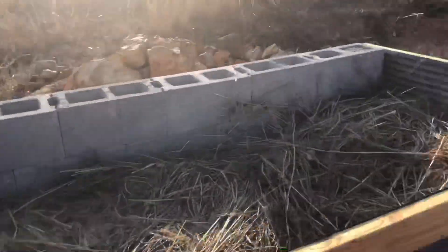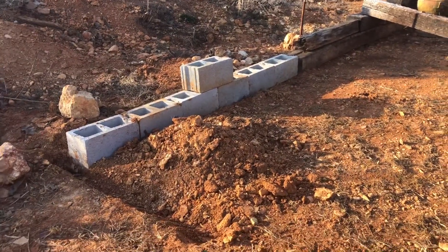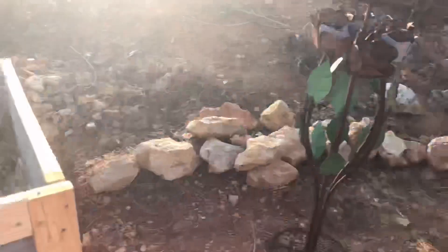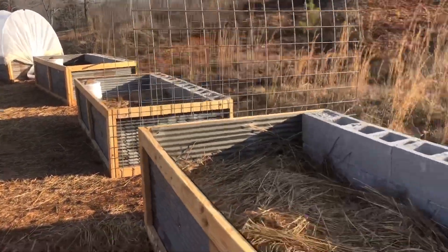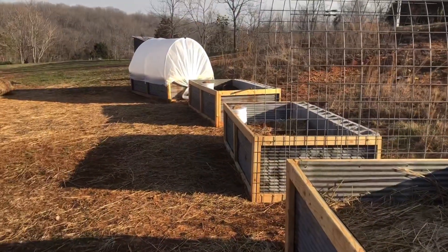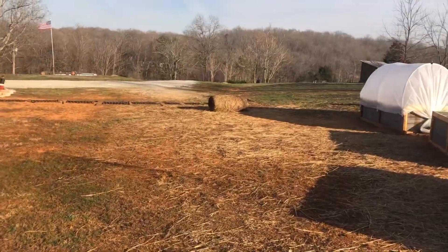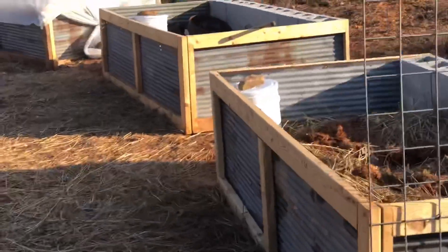We got all the beds completed — we have one more to go. Then we're waiting on my brother-in-law to get here next week with his pickup truck, and we'll get three truck-bed loads full of three-year-old compost from a farmer. We have a little bit of hay left, but all the beds have hay in them. They have logs, hay — working on the second worm bucket.